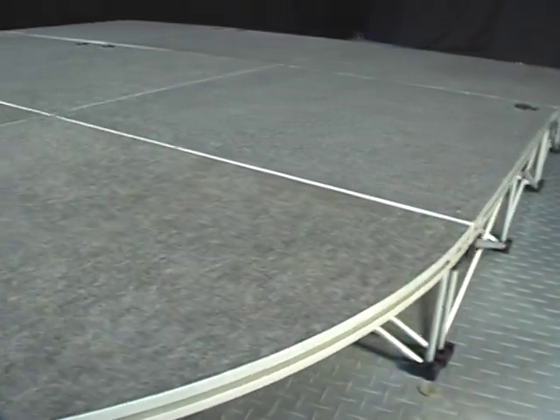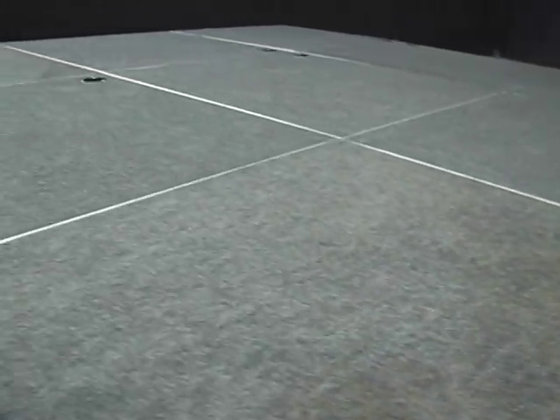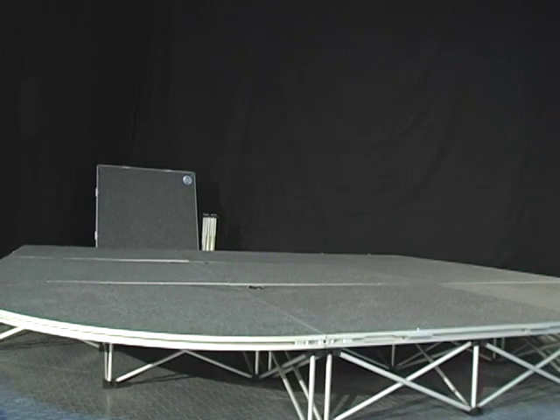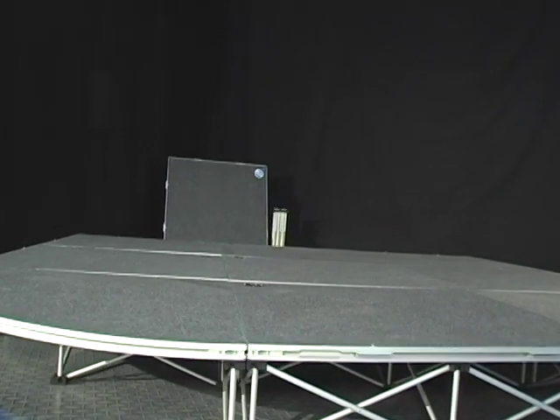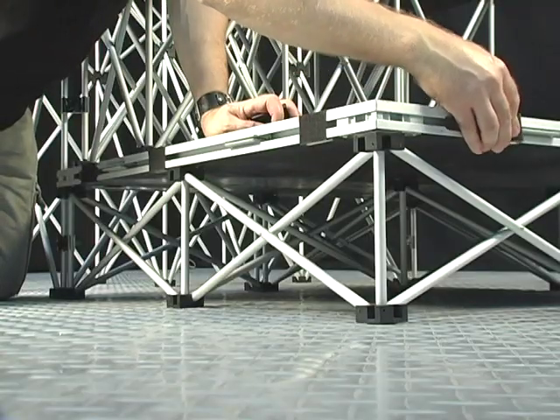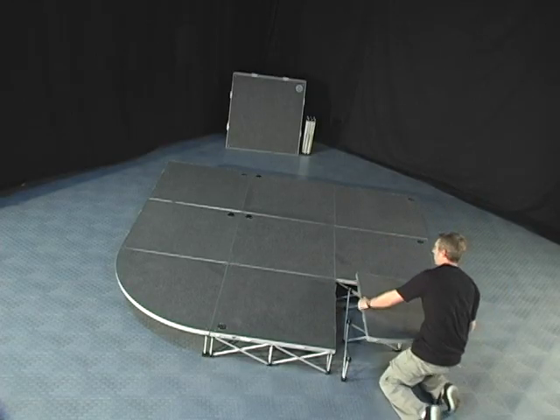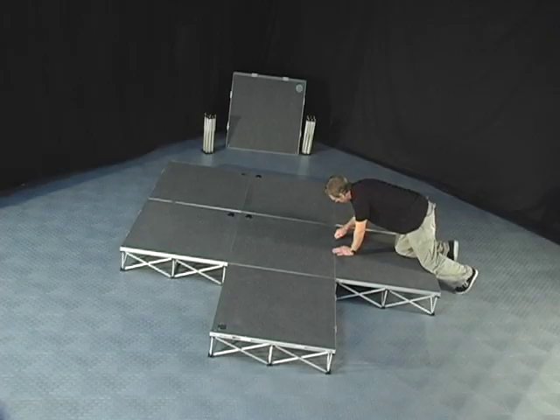When it comes to portable stage systems, RoadReady is rewriting the book. IntelliStage is a whole new concept in portable staging and is the ultimate in portability and convenience. This versatile, strong and lightweight stage system consists of modular lightweight platforms and risers that are simple and mobile enough to be set up by one person.